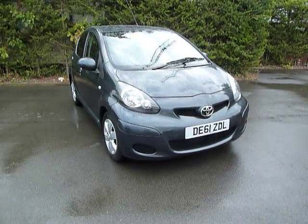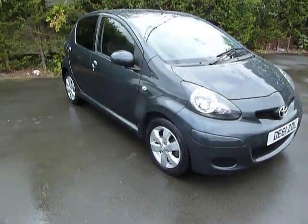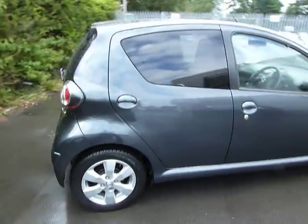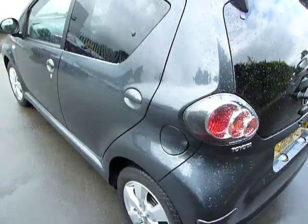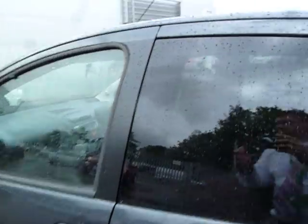Hello and welcome to JC Hughes in Oswestry. My name is Adrian and today I'll be showing you around the 61 Reg Toyota iGo. It's the one litre petrol and it's very high specification with the metallic paint and alloy wheels. It's also got satellite navigation integrated into the dashboard. It's a five door and in very nice condition all round.